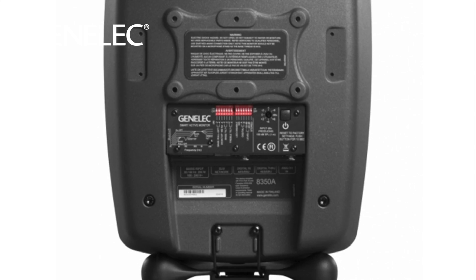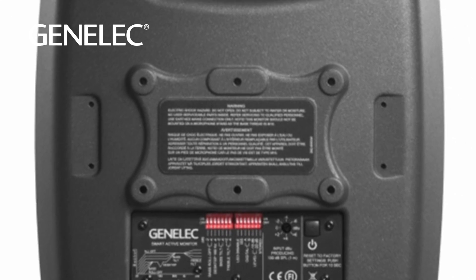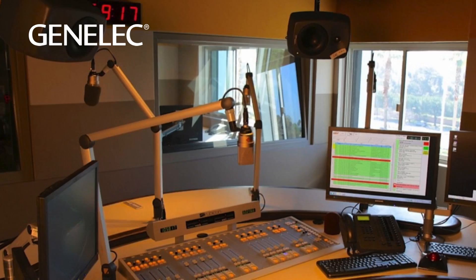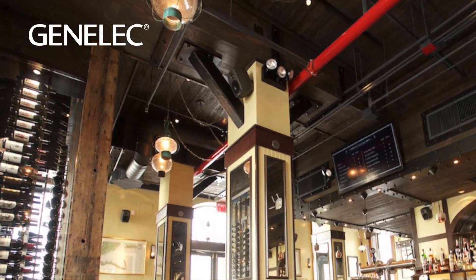Mounting points located on the bottom and back of the 8000 series enclosure will accept a variety of accessories for all types of applications, from studios to museums, restaurants, and even bowling alleys. The 8000 design is a craftsman tool built on the Genelec tradition to deliver sound as it was intended to be heard. Thanks for watching.